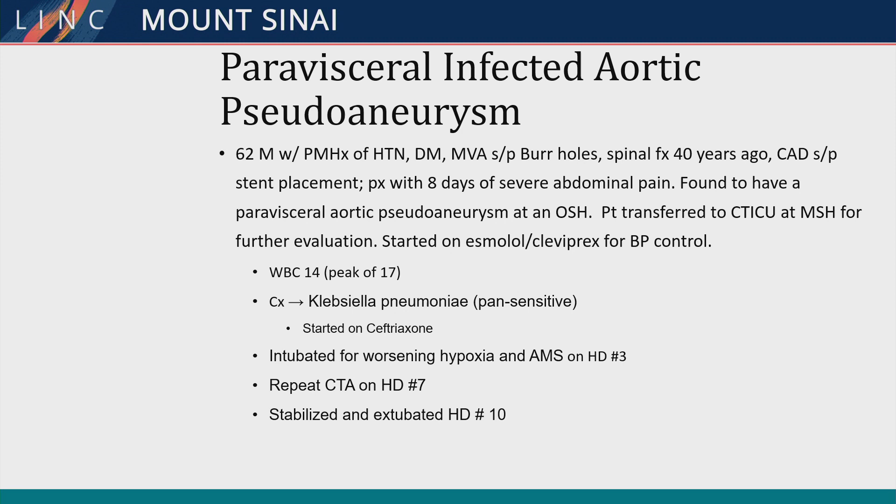A 62-year-old male with a lot of comorbidities who presented with severe abdominal pain and was found to have a pseudoaneurysm around the visceral segment. He was admitted to the hospital, initially coming in with a hypertensive crisis requiring a lot of medical management. He was then found to have an elevated white count, and his blood cultures grew out Klebsiella. He also had, a few weeks prior, an upper respiratory infection treated by his primary care doctor. His course was pretty complicated with intubation and such.